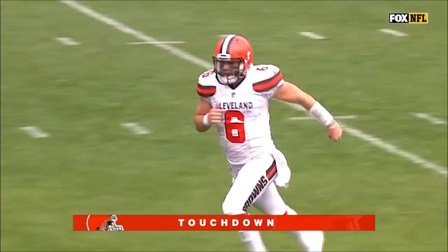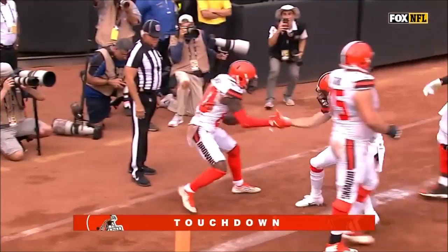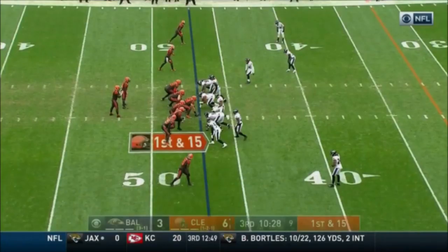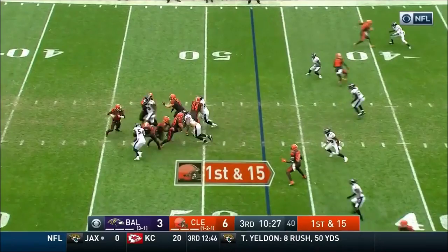Look at the route — it's a dummy. Little dummy, little okey-doke. One points off those takeaways, trying to capitalize here. Mayfield's in trouble, he escapes, rolling left, throws on the line and completes it — with a flag down. Landry makes the catch.